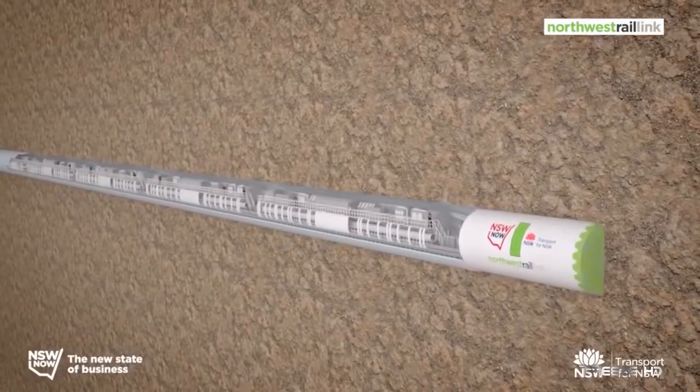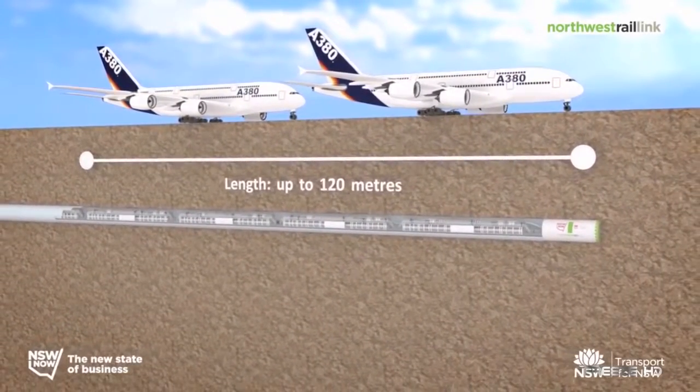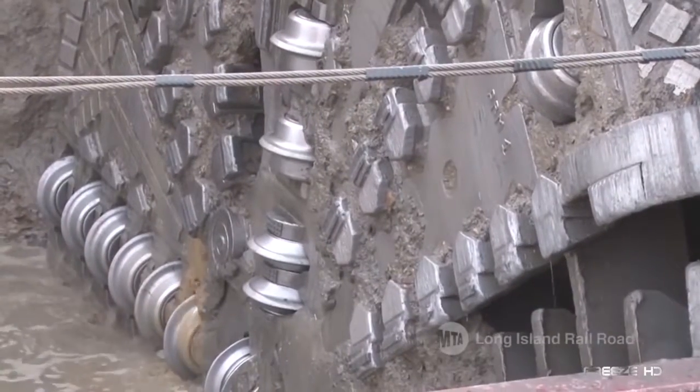TBMs can be dimensionally monstrous. These machines can be longer than 120 meters, which is as long as two A380s combined. Capable of tunneling between 90 and 100 meters per week, TBMs are creating new routes for tomorrow's transportation.